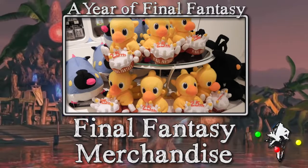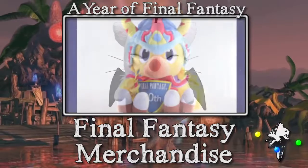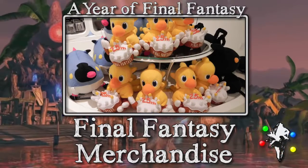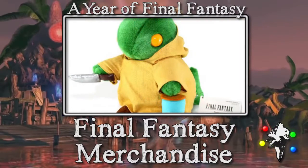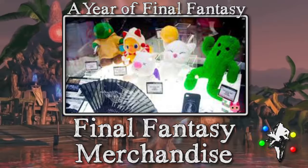Next up — I don't want to harp on it too much because they're everywhere — but there are a lot of plushies and stuffed animals out there. The Moogle and Tonberry ones seem to be fan favorites, and there are also a lot of Chocobo ones dressed up in different jobs, probably from Chocobo's Dungeon. Lots of Moogle plushies out there.